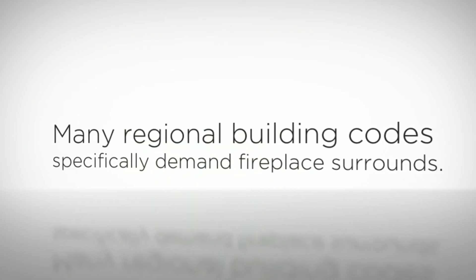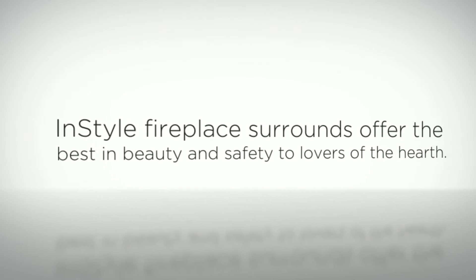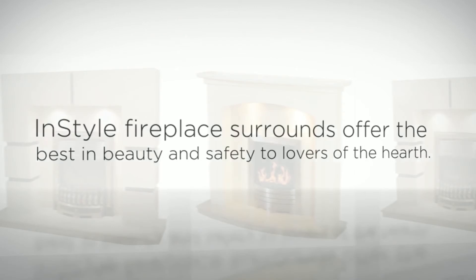Many regional building codes specifically demand fireplace surrounds. In-style fireplace surrounds offer the best in beauty and safety to the lovers of hearth.